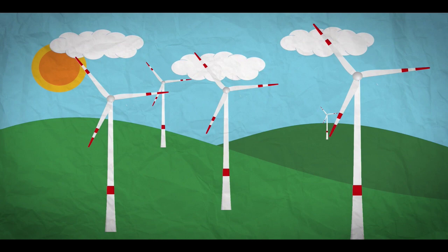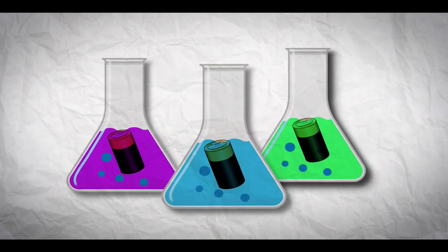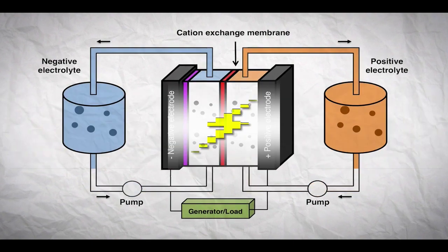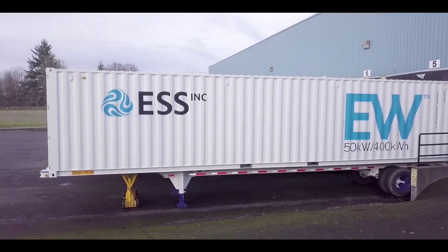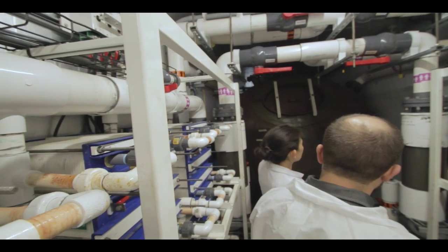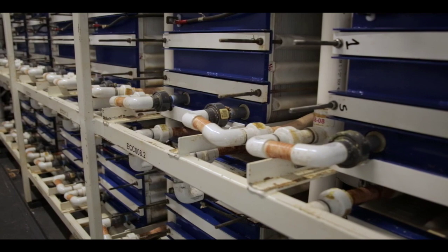The most common battery proposed for grid-scale storage is lithium-ion — the same kind in your phone or laptop — but it's not the only option. You can use all kinds of chemistries to make a battery, even something as simple as iron and water. ESS's battery is a flow battery — an electrochemical cell where two chemical solutions are separated by a membrane, and ions are exchanged across that membrane producing electricity. That shipping container is not just used to transport the battery — it IS the battery. Inside, half stores the chemicals for energy and the other half is the power module.